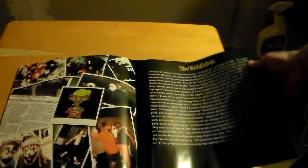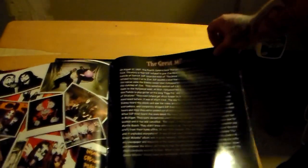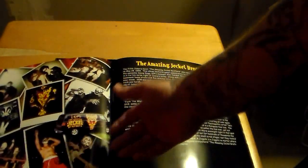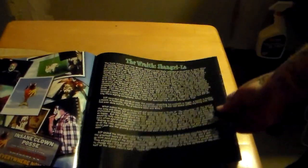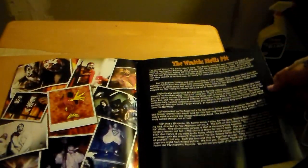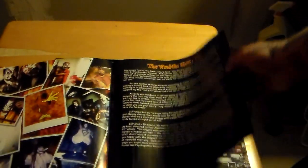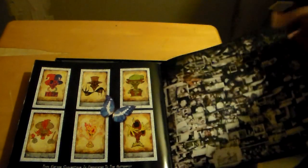Here's the words for the Ringmaster. The Riddle Box — with words describing some history about it. You got the Great Malenko, the Amazing Jekyll Brothers, then here's the Wraith Shangri-La and the Wraith Hell's Pit. And there's basically a photocopy of the original six Joker cards — the tarot cards that we got in the set. Here's just a bunch of small pictures, and on the back it says the Insane Clown Posse backwards. There's your booklet from the box set.